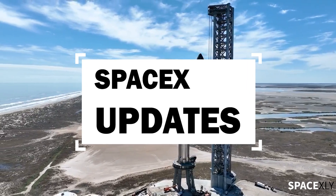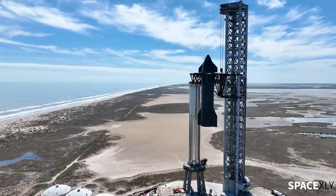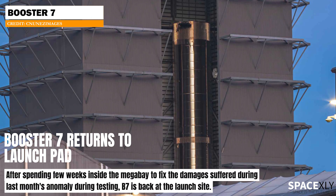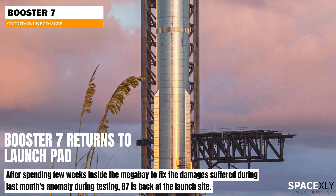Hi Starship Watchers, here is another quick update video. After spending a few weeks inside the rocket surgery room, Booster 7 is back at the launch pad at Starbase.